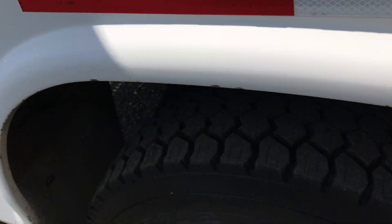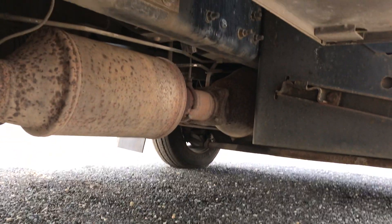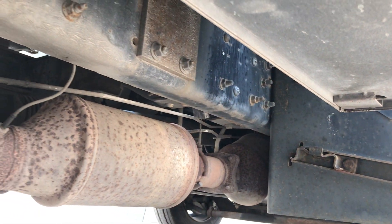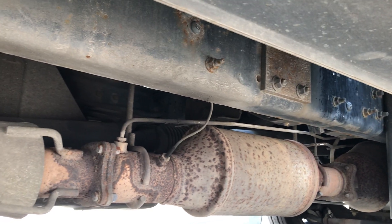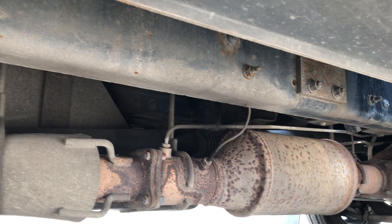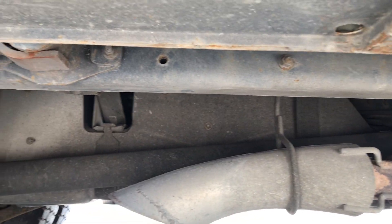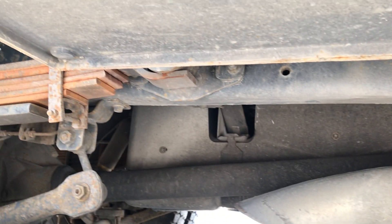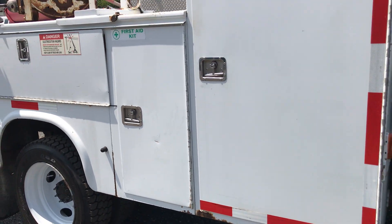All these tires still have deep tread remaining. Taking a look at the underside — really solid. Just some light surface rust, but in my opinion, that is a perfect-looking frame for an '08. You're not going to get any better than that — really super solid. There's a little surface rust where the paint had chipped back, but really no rust on this box. We're happy with this truck.